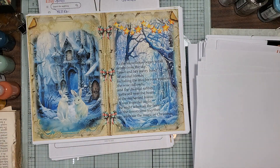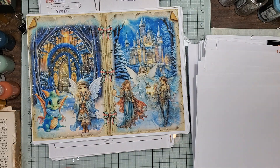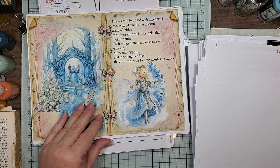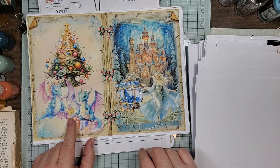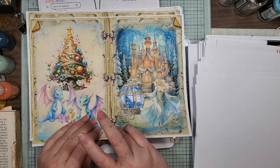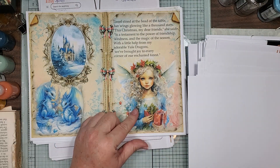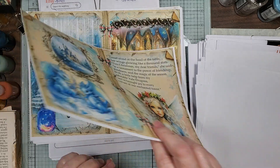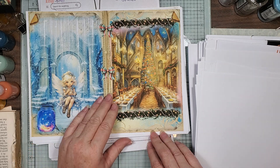It kind of reminds me of maybe a little Narnia type, you know. Just so cute and so different. Little dragons opening their presents with their little wood tree. Isn't she pretty? Her name's Tinsel.